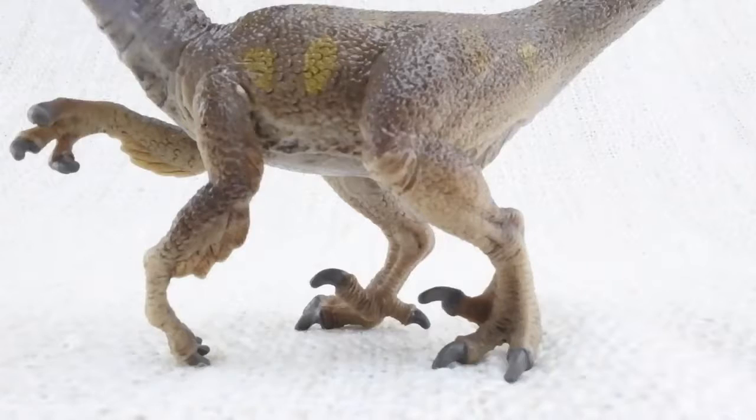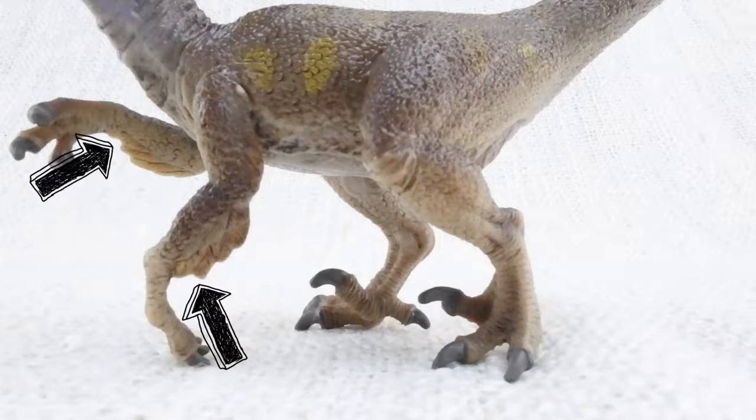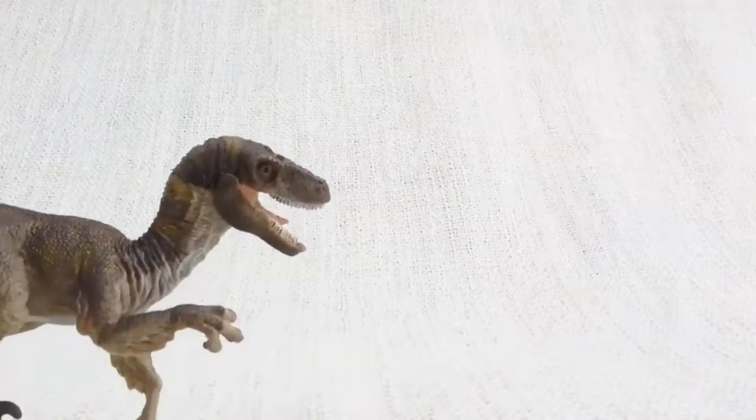Scientists think that Velociraptor actually had feathers like a bird! This was probably to keep them warm though, or to show off — not to fly!